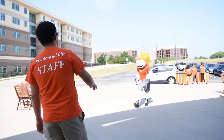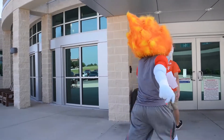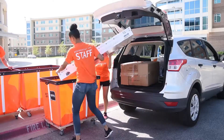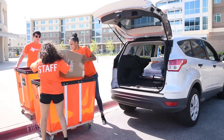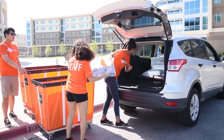We ask that students immediately head inside to complete the remaining portions of their check-in. Communicate with your companions or, if you're traveling alone, park your car, then complete your check-in before heading to your suite. While you're checking in, our team of peer advisors, staff, and volunteers will unload your belongings and bring them to your suite.